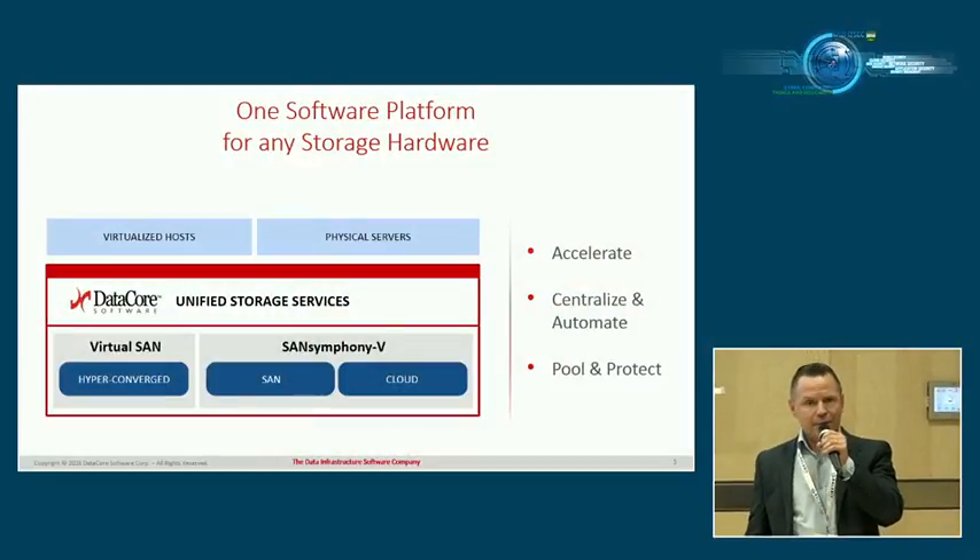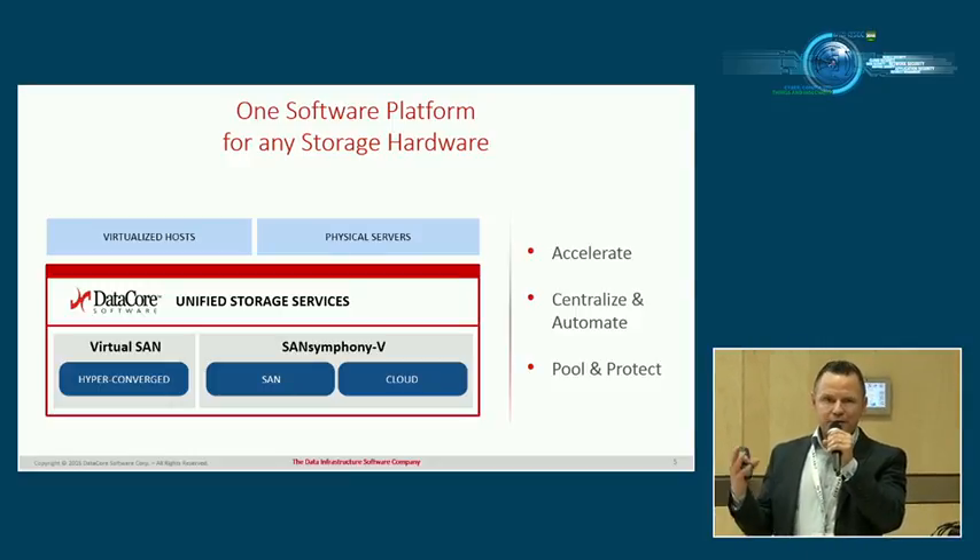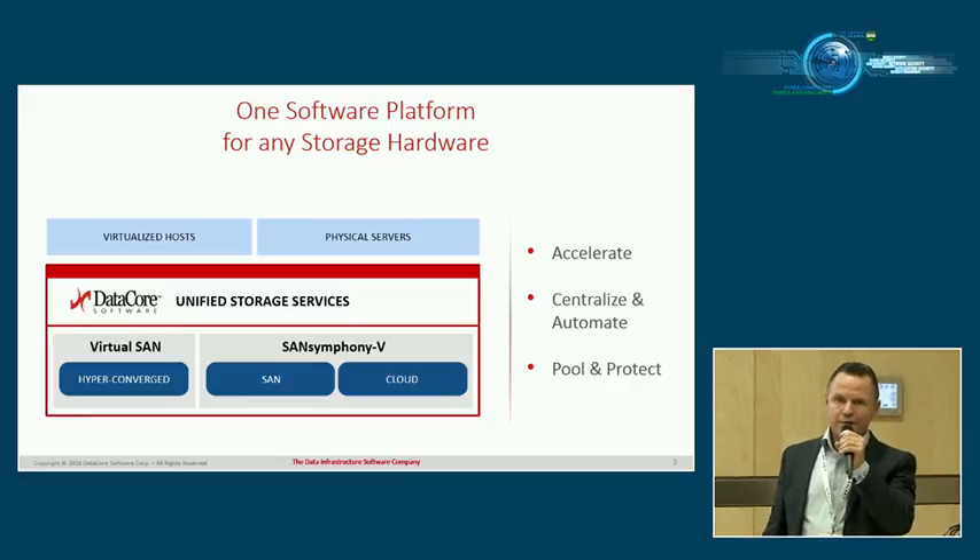You can also add cloud storage to both the hyper-converged and traditional storage approaches. We have integration with cloud vendors, so it doesn't matter where storage is located. If you're running DataCore on top of it, we manage everything from one single console. It doesn't matter if the hosts are virtualized or physical — VMware, Microsoft, KVM, or whatever. We just present the storage to those hosts as normal storage.